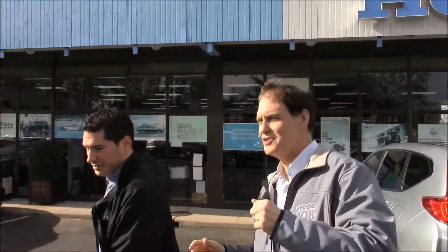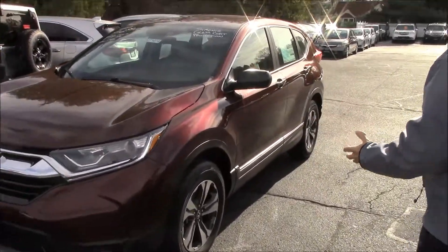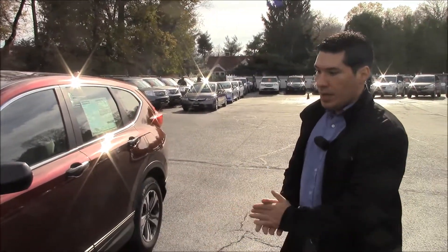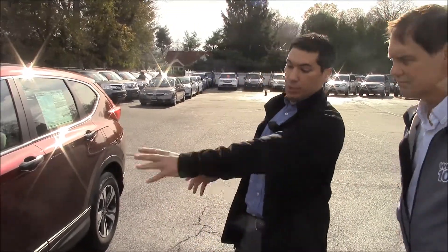Our featured dealer, of course, is Honda of Westport, and we are going to be test driving the CR-V LX. I can see it's maroon colored. It's very nice. Shall we walk over? Let's take a peek. New for the 2017 and 2018 models, you now come standard with premium wheels.